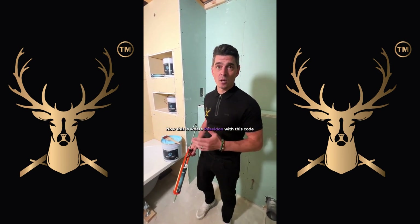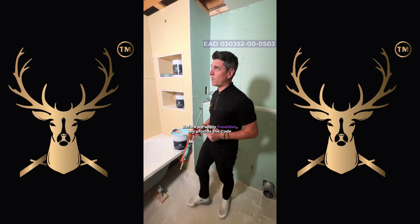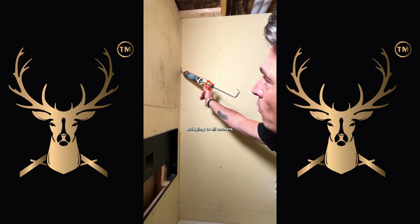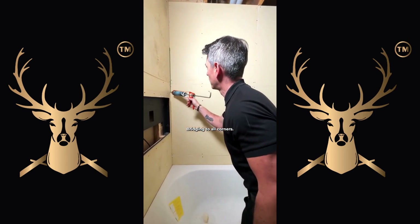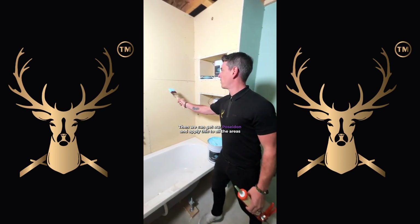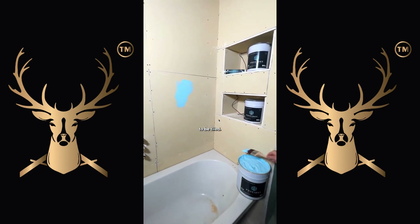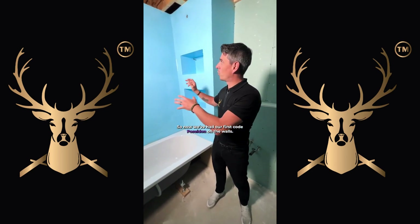This is where Poseidon comes in. Before we apply Poseidon, we apply the goat crack bridging to all corners. Then we can get our Poseidon and apply this to all the areas that are to be tiled. Then it will look like this — so now we've had our first coat of Poseidon on the walls.